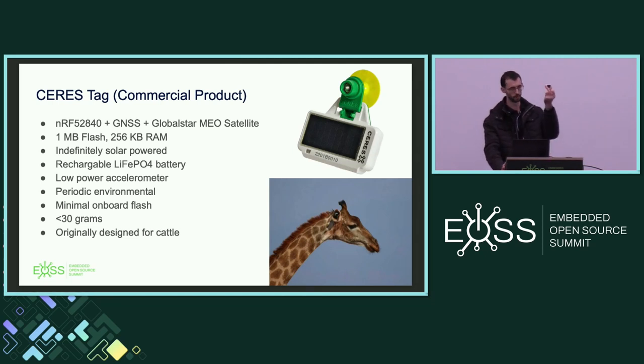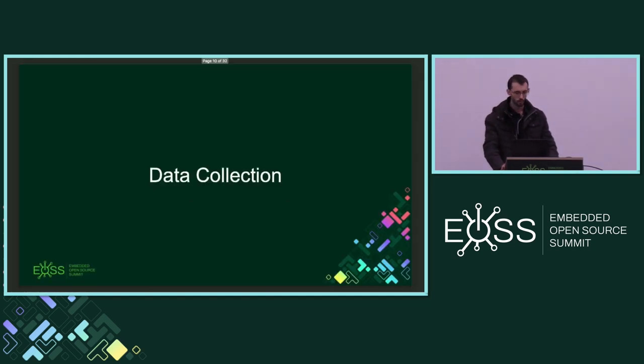The Ceres Tag is a commercial product — this is the one in my hand. Again it's a resource-constrained platform: one megabyte of flash, 256K of RAM. It goes on the ear of cattle and needs to run indefinitely off solar power, so it has a rechargeable LiFePO4 battery and a low-power accelerometer, weighing less than 30 grams. It was originally designed for cattle but has also been deployed on giraffes. One cool feature is that it's a direct-to-satellite platform, so regardless of where in the world these tags go, there's no infrastructure required — it can report location up to six times a day directly through satellites.